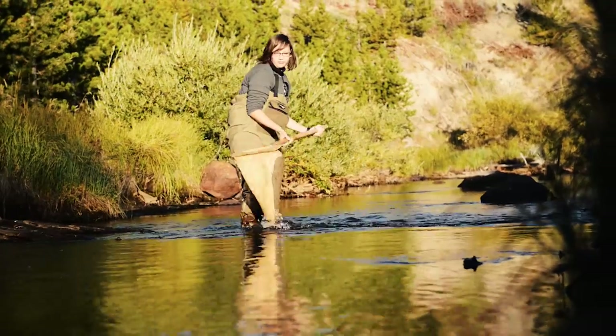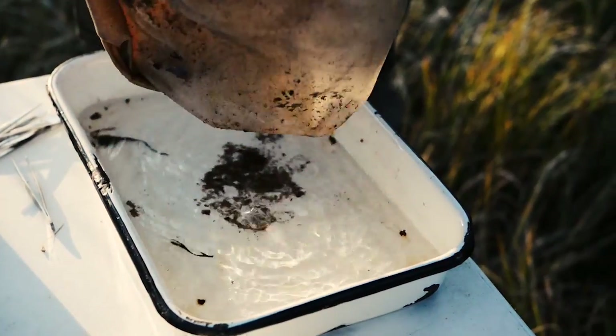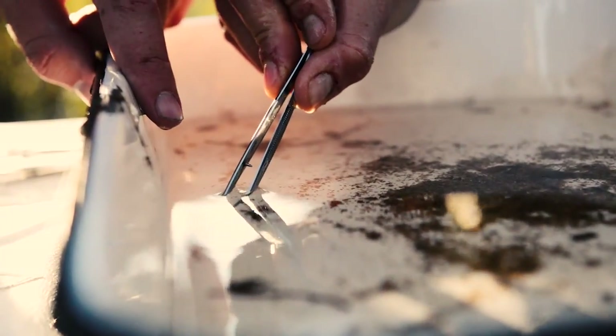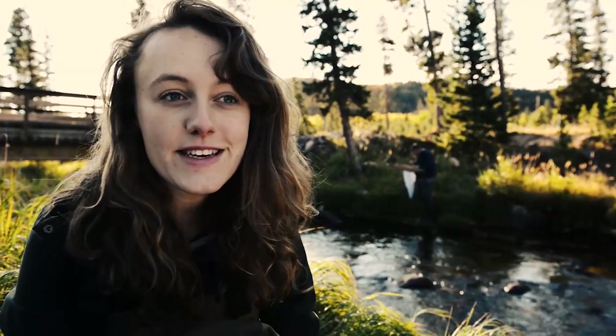Bio blitz is really cool. I've done it in England. My university is on the beach so we've got a very different biodiversity. It's amazing coming up to the mountains here and seeing the wide range of species that are available. I think it's great.